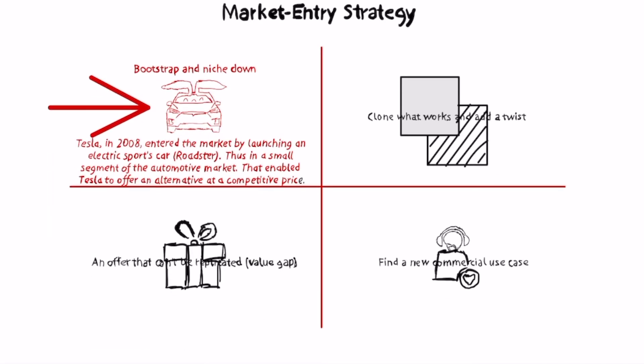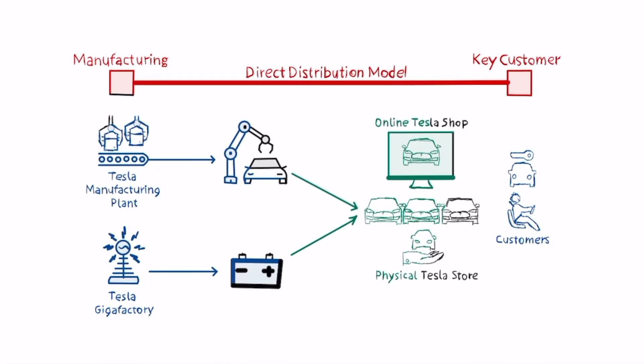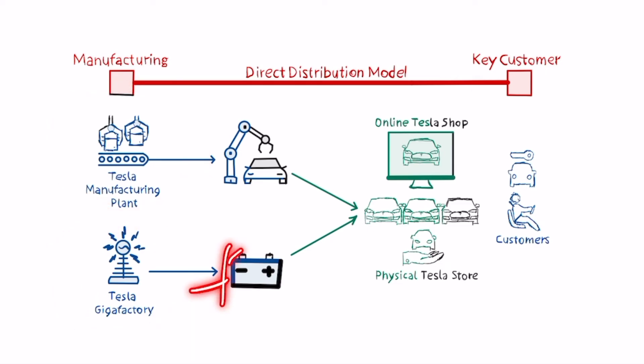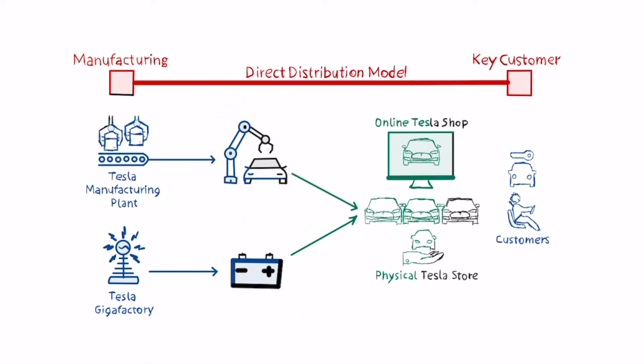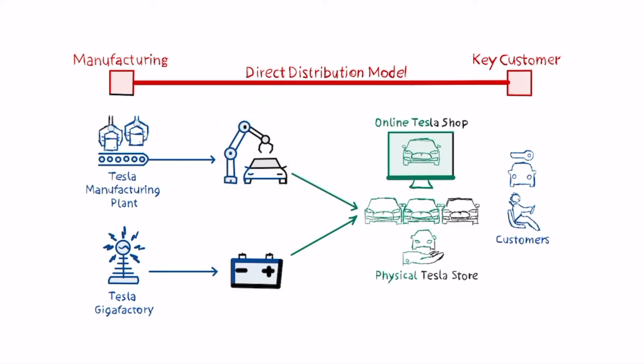Tesla used a market strategy of niching down to enter the market, then built an increasingly integrated business model where it internalized all the main processes — from manufacturing to battery generation and the creation of a supercharging station network. That charging infrastructure is the critical underlying element that makes the cars valuable; without it, the cars would not be nearly as valuable.